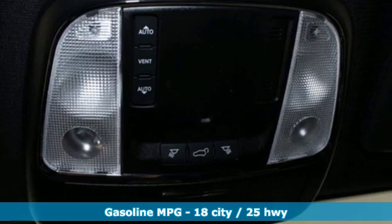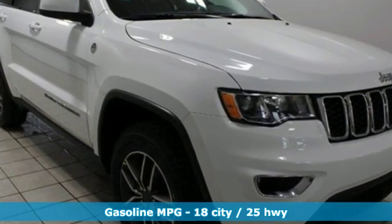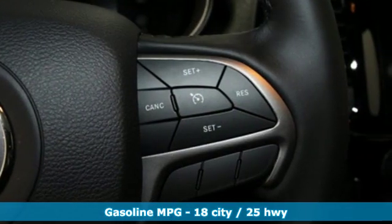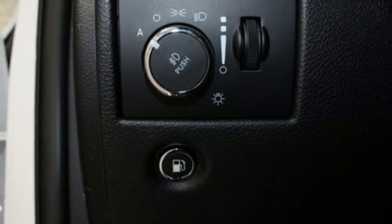Integrated navigation system with voice activation, power heated mirrors, dual zone climate control, configurable instrument gauges, doors and push button start proximity key.